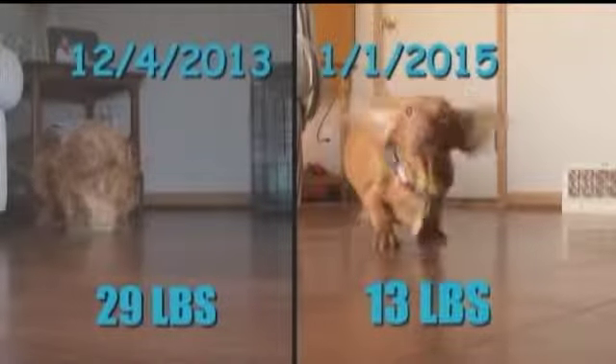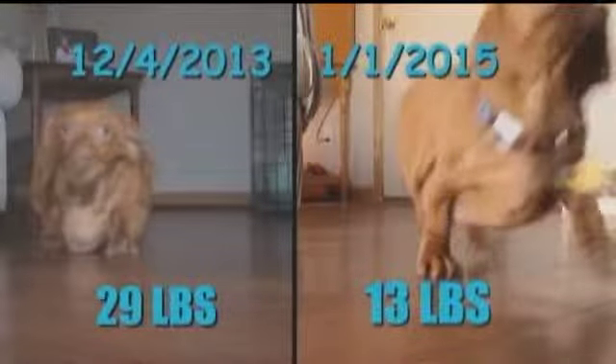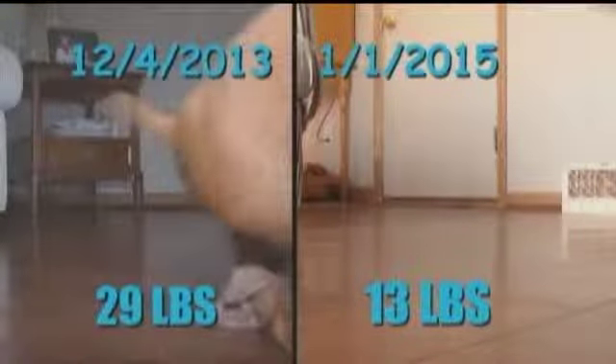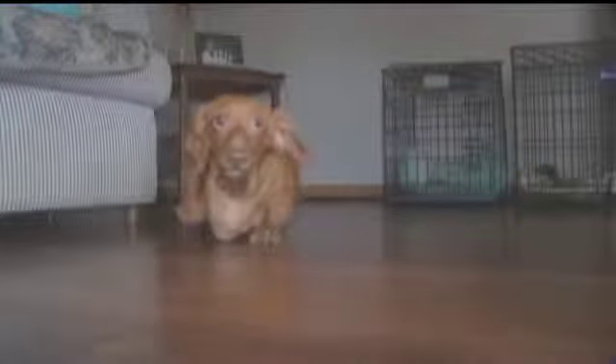Everybody calm down and look at this cute little dachshund right here. Scott, you had Simon the Poodle. Here is the dachshund, Dennis, who lost a whopping 56 pounds. That was before his owners got him into shape, but his little legs had a hard time getting anywhere.